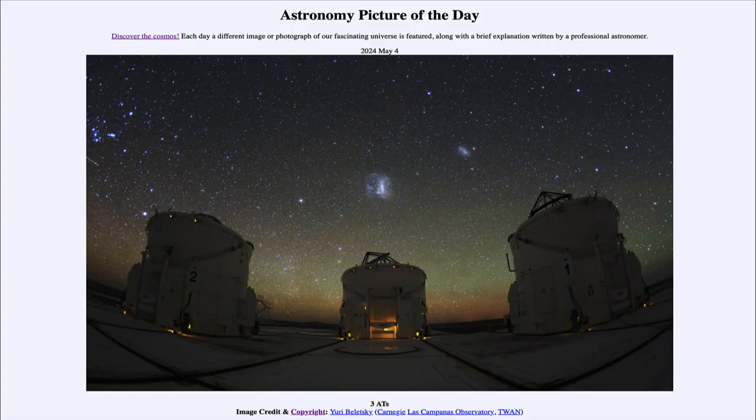Greetings and welcome to the Astronomy Picture of the Day podcast. Today's picture for May 4th of 2024 is titled Three A.T.s.